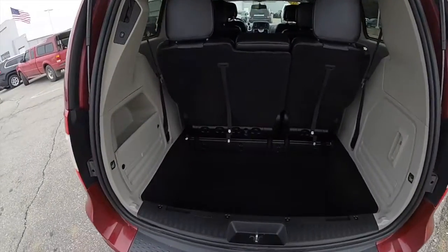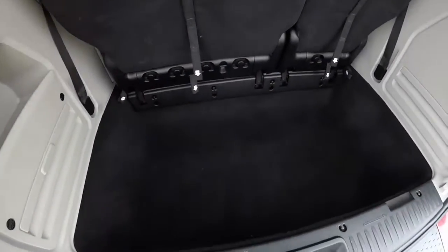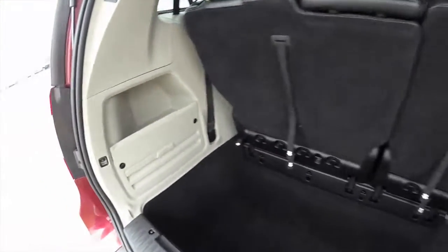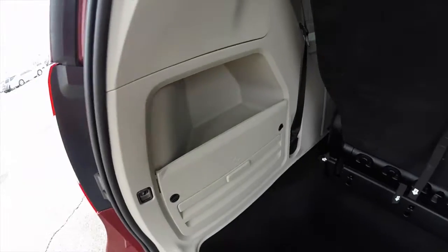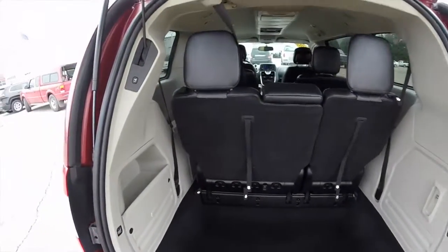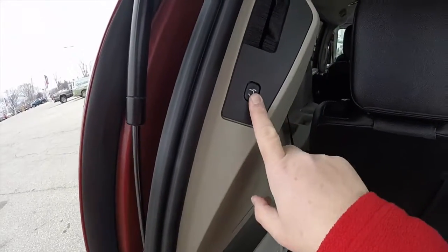Taking a look at the luggage area — as characteristic with the Stow-and-Go seating, it is a very nice, deep, and spacious luggage floor with various cubbies in the trim panel. To close the lift gate, just locate the button in the trim panel and press it.